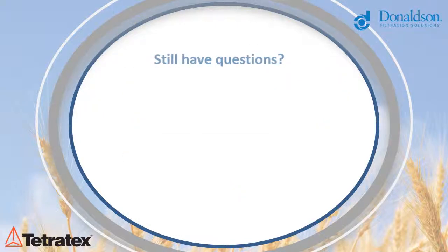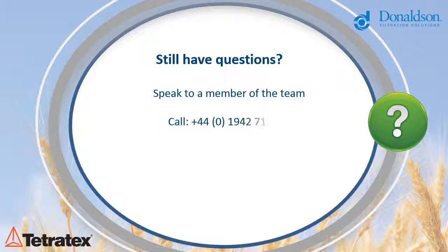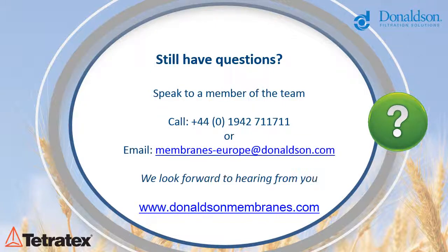If you would like to find out any further information on the EU and FDA compliant Tetratex Contact range, please do not hesitate to contact our knowledgeable team, who will be more than happy to discuss your process filtration applications. Call +44 (0)1942 711 711 to find your nearest application engineer, or email membranes-europe@donaldson.com. For more information, please visit www.donaldsonmembranes.com.